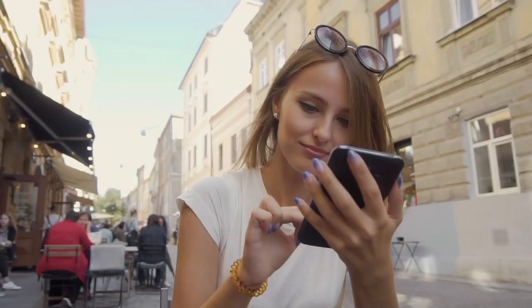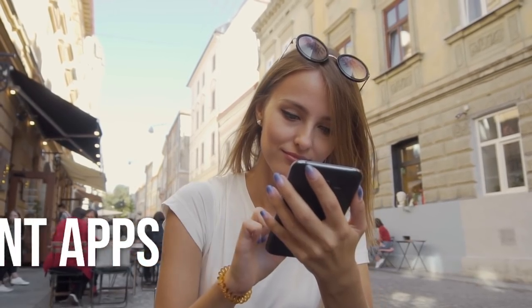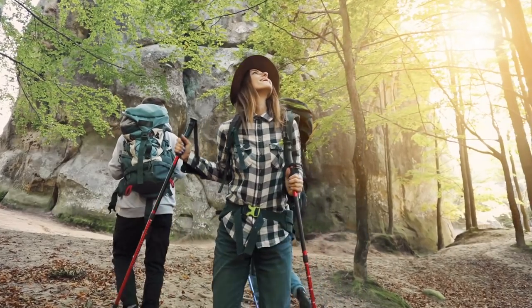In this video, we'll show you 10 best apps to book your accommodation, find the best deals, and other useful information. Don't forget to stick around until the end, because we'll show you some apps that you may not know and may save you some money. We'll cover different types of apps, so depending on the type of traveler you are, you'll hopefully find your favorite one.